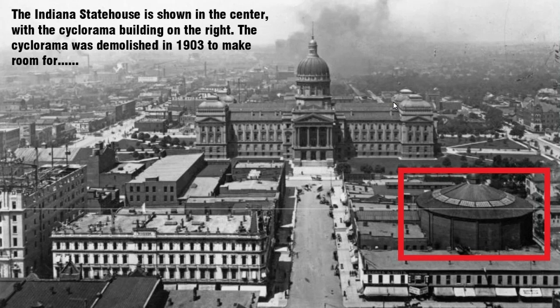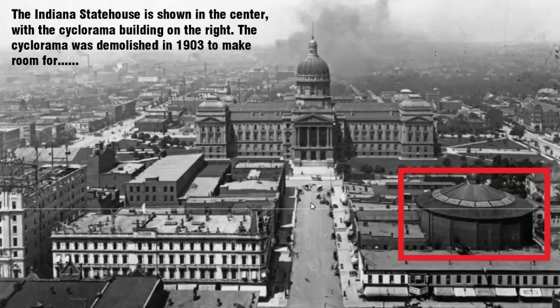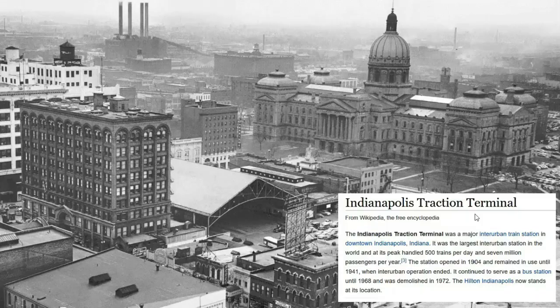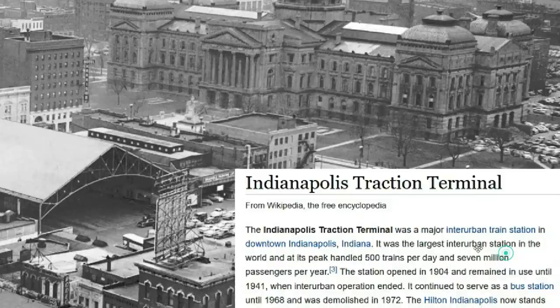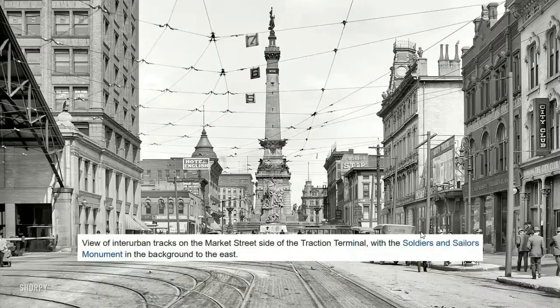There was a cyclorama in Indianapolis. In one image you can see the Indiana State House in the center with the cyclorama building on the right. The cyclorama was demolished in 1903 to make room for the Indianapolis Traction Terminal building — a major inter-urban train station. So again, looking into cycloramas and a possible connection to roundhouses associated with railways and trains, this particular cyclorama actually gets turned into one of these inter-urban train stations. Not proof, but an interesting connection.